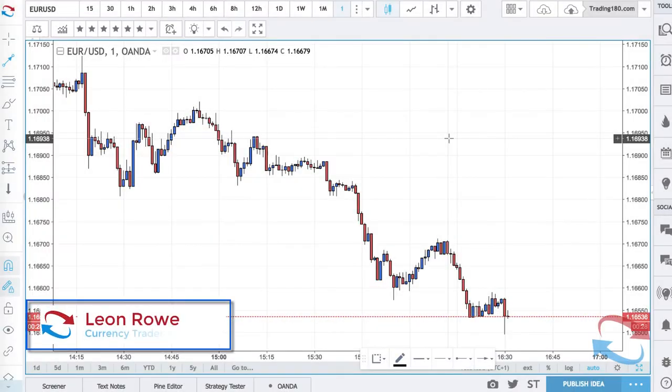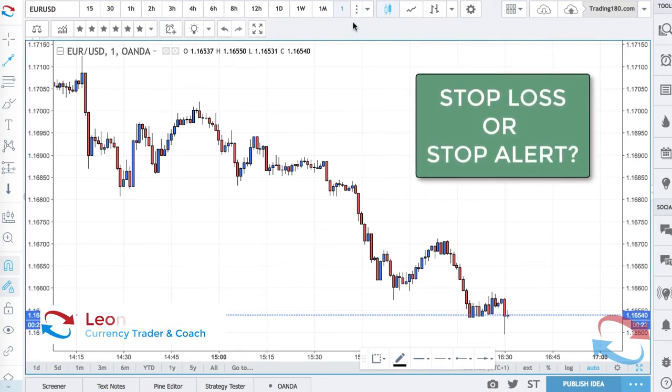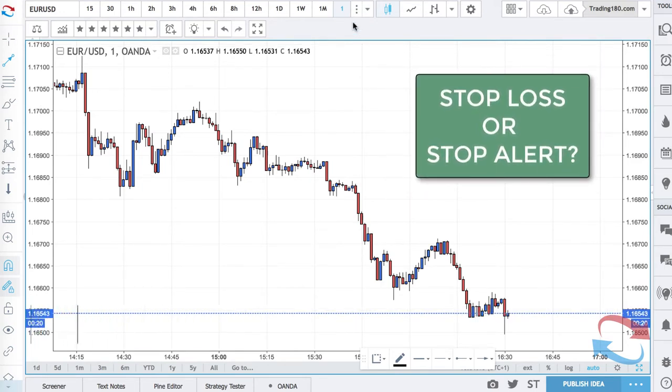Hi, my name is Leon Rowe, currency trader and trading coach at Trading180.com, and welcome to this video on stop hunts versus stop alerts. I'm going to be going over the pros and cons of both.